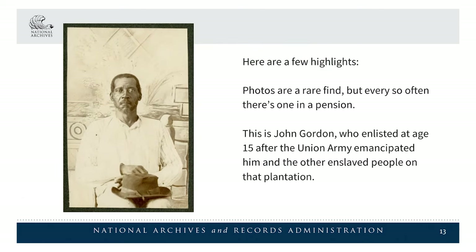Here are a few highlights. Photos are a rare find, but every so often there's one in a pension. This is John Gordon, who enlisted at age 15 after the Union Army emancipated him and the other enslaved people on that plantation.